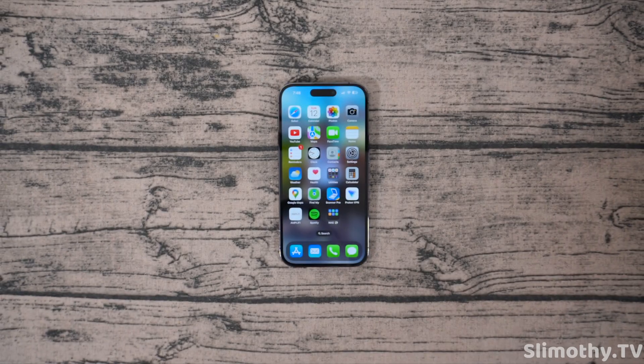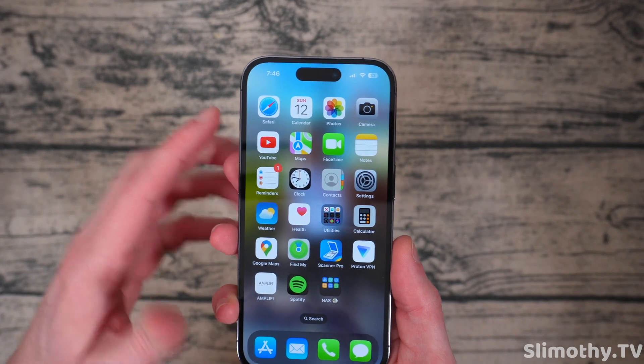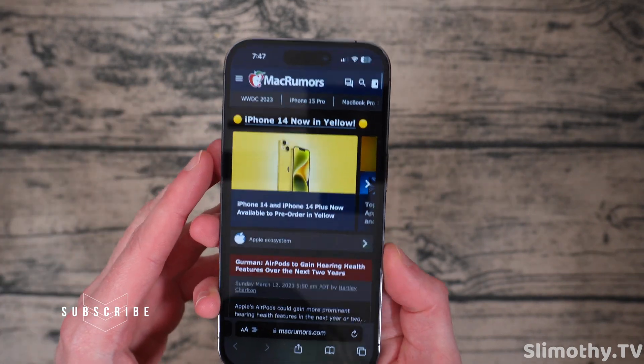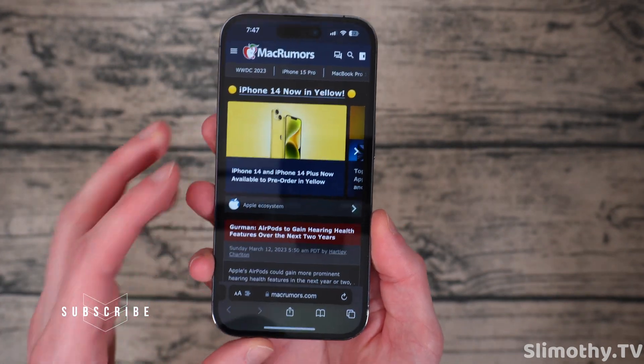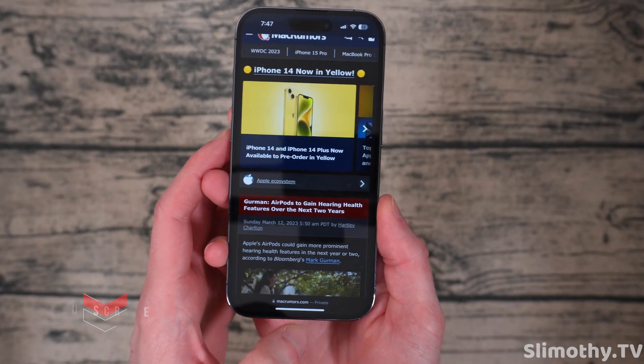Hey guys, what's up? I'm Slim and you're watching Slimothy TV. In this video, I'm going to show you guys how to get dark mode on any website in Safari on your iPhone. So I pulled up MacRumors here and you can see it is in dark mode. Any website that I open will be in dark mode. The way to do this is very simple.